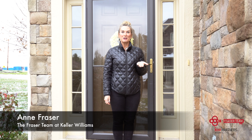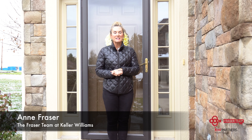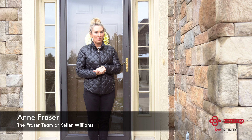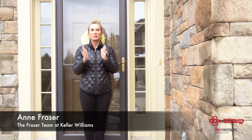Hey guys, it's Ann Frazier here with the Frazier Team at Keller Williams, and I am at our newest listing. The address is 7803 West 158th Port, it's in Overland Park, and I want to tell you what — location, location, location.